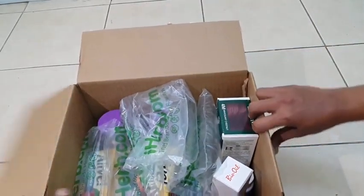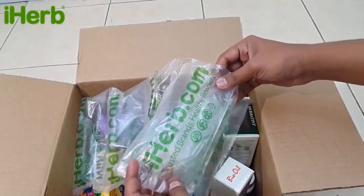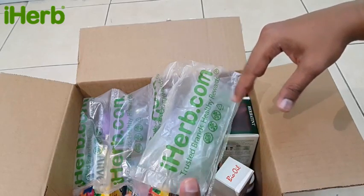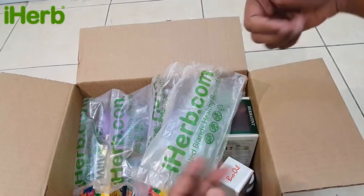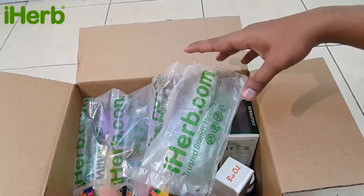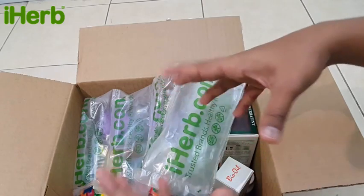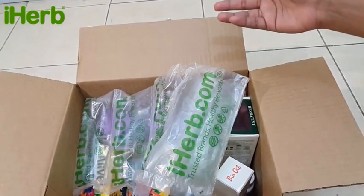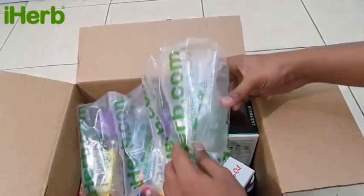I ordered this from iHerb — iherb.com. You just go online, select your items, click order, select your shipper like UPS or DHL, and pay for delivery. It's not too much. I ordered it two days ago and within 48 hours it was delivered to my workplace.